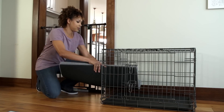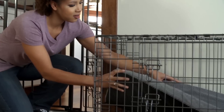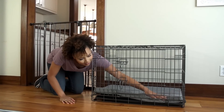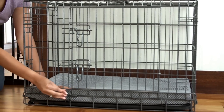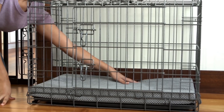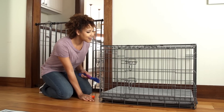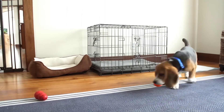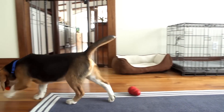A crate actually helps a new puppy adjust to his surroundings and it's perfect for potty training too, since dogs won't soil where they sleep. At bedtime and when you're not at home, it's also his safe place. To help him get used to the crate, put an indestructible toy inside. This will help keep his mind occupied and satisfy his instinct to chew.